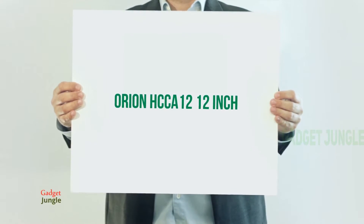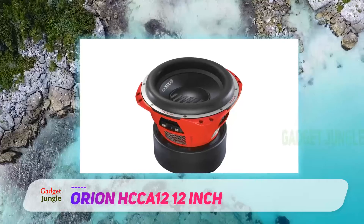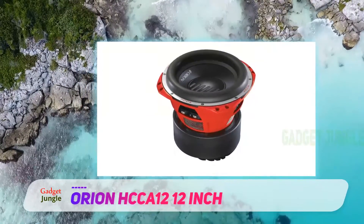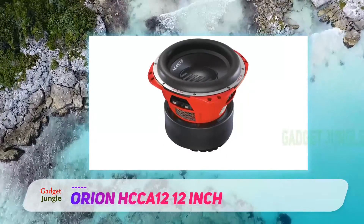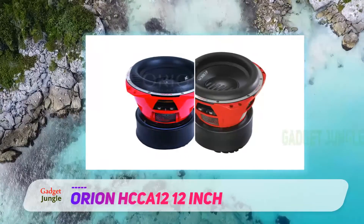Orion HCCA12, 12 inch. If you are looking for a subwoofer with enough power to make a lot of noise, then you've found it. The Orion HCCA12 is a monster — it is going to put out a frightening 5000 watts of power, 2500 RMS. That is an awful lot of noise for a car subwoofer. It must be one of the most powerful subwoofers around.